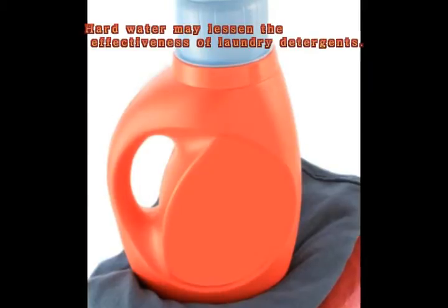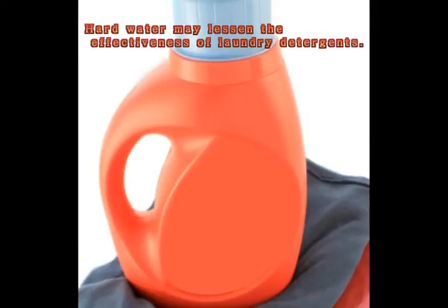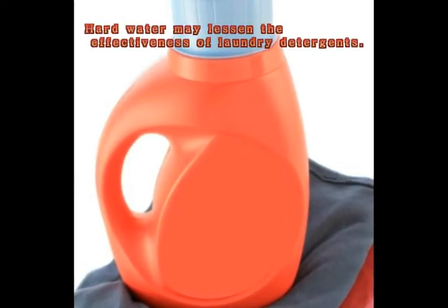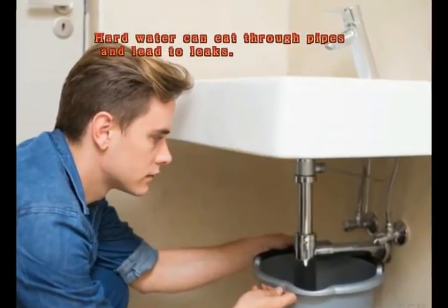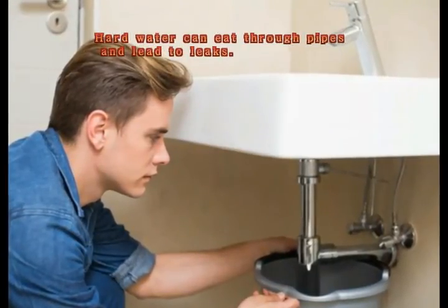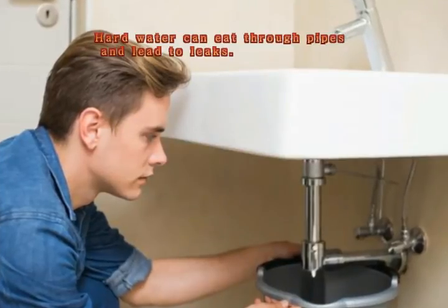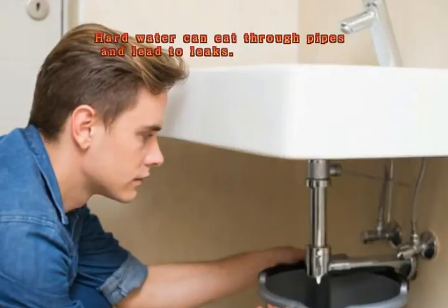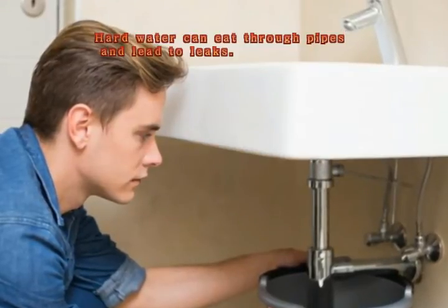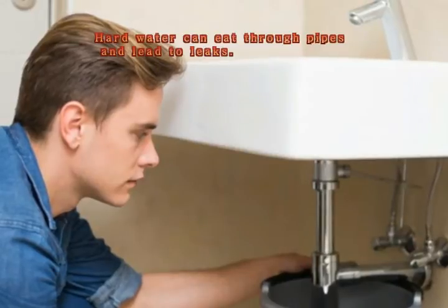Just as the minerals build up inside appliances such as the water heater, they also accumulate on the insides of plumbing pipes. Over time, the water can run more and more slowly until the pipe itself becomes blocked. If this occurs, the pipes can burst, necessitating costly repairs. Similarly, the buildup of materials can corrode certain types of pipes, causing damage and leakage.